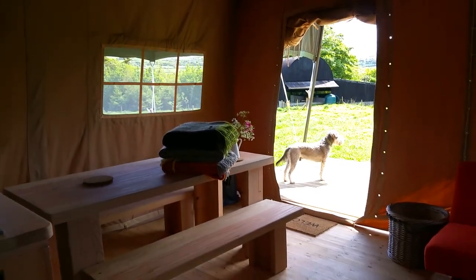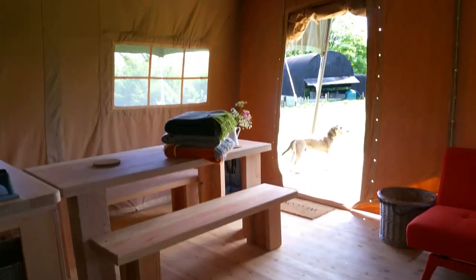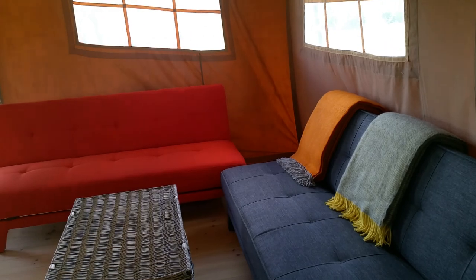Here at Top of the Woods in the safari tents — our eco-boutique safari tents. There you go.